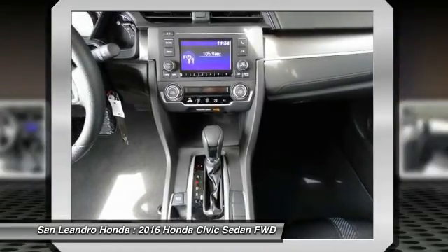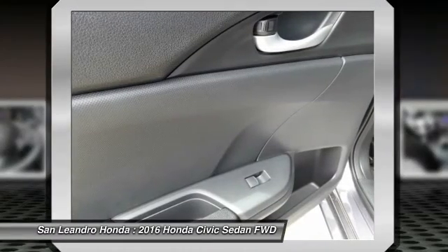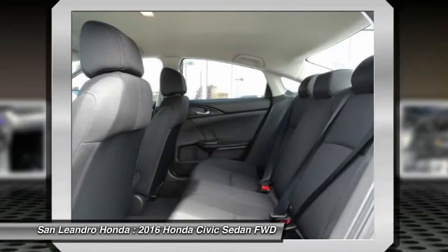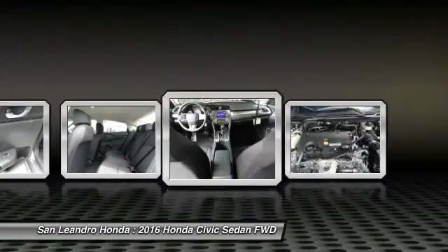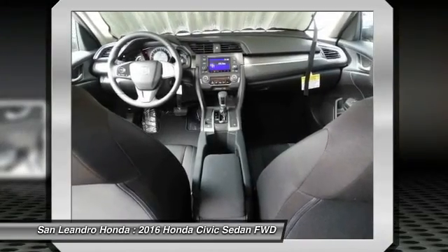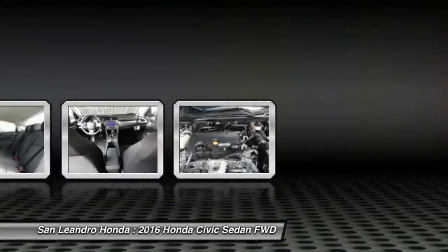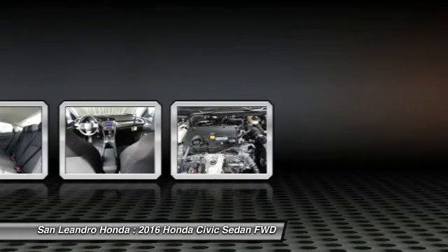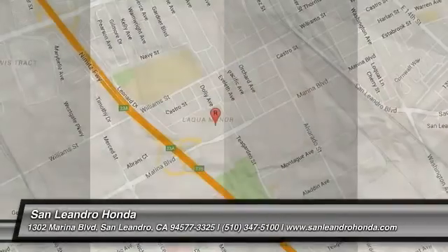Also serving Castro Valley, Union City, San Lorenzo, Pleasanton, and Dublin. Contact our Honda sales team at 510-347-5100 or visit our Honda car dealer website at www.sanleandrahonda.com. The new Honda Civic LX Model FC2F5GEW is listed on Autotrader.com, Cars.com, Admins.com, and Craigslist.com.